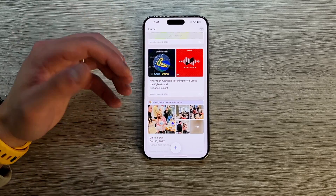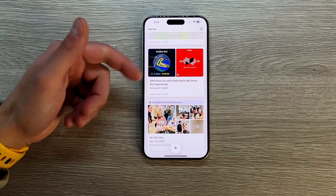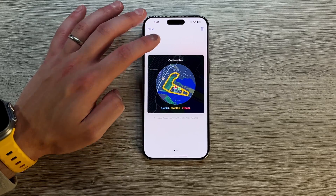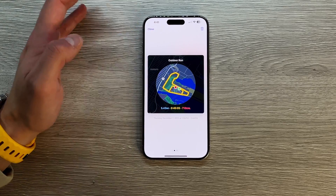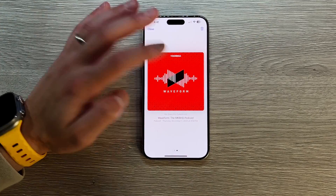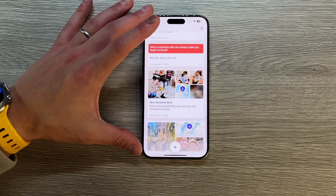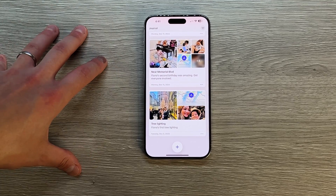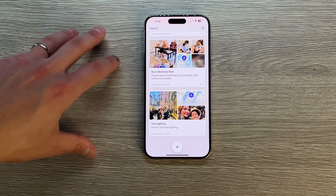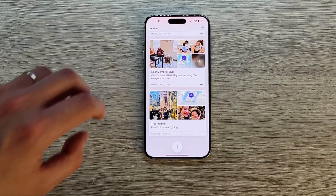You also have something like an auto-recommended suggestion — for example, I did an outdoor run, listened to the Waveform podcast, it was a five-and-a-half-mile run. What I do wish they had was that if you clicked on one of these, it would take you to your activities app, or Spotify or Apple Music, or Apple Podcasts to finish the podcast. There is an SDK for third-party developers so they can tie into this recommendation engine to get suggestions on third-party apps like Spotify or Google Maps, but for right now it's only on native applications from what I've seen.